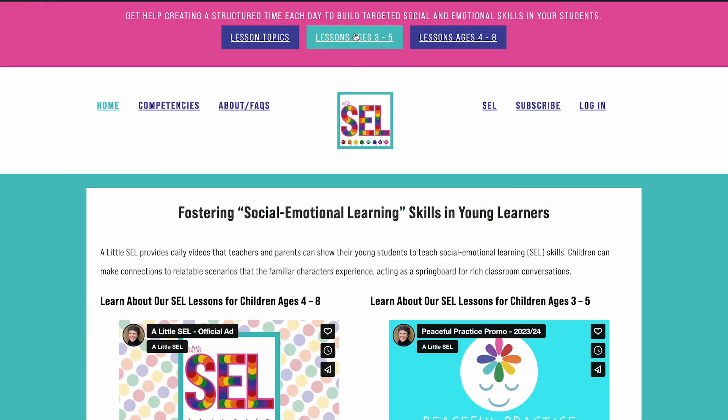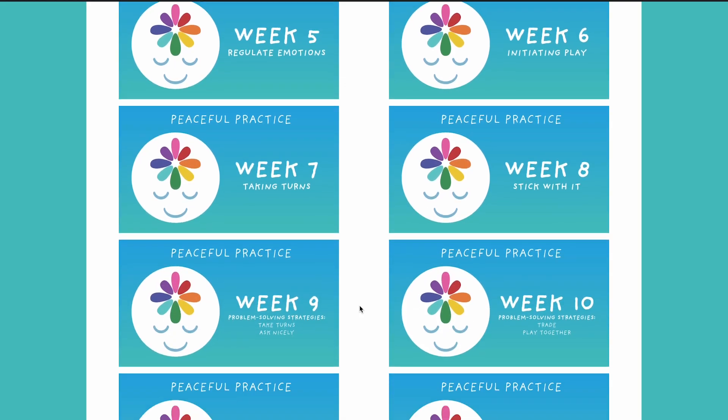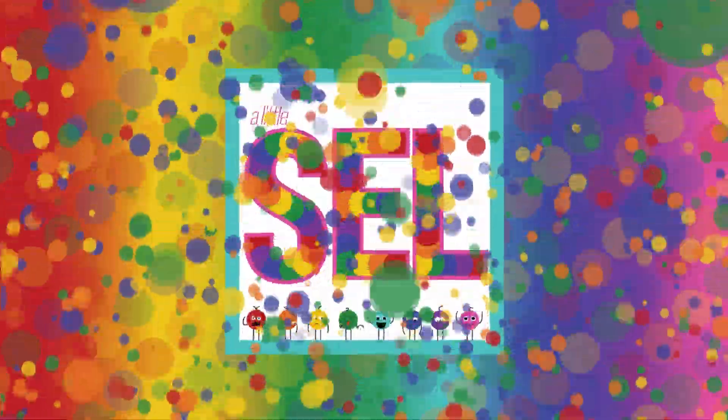If you like this set of lessons in English and Spanish, you can visit our site to view all of our resources with a free month trial. Join in the fun with a little S.E.L.